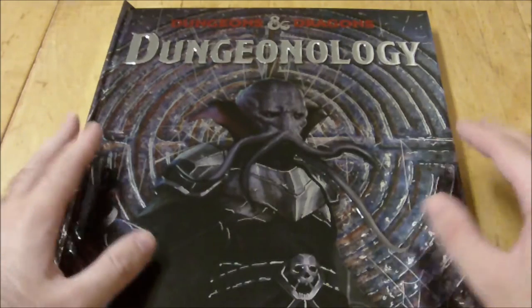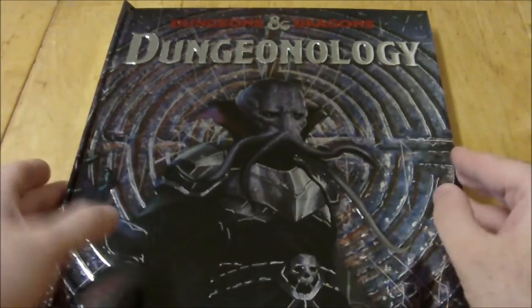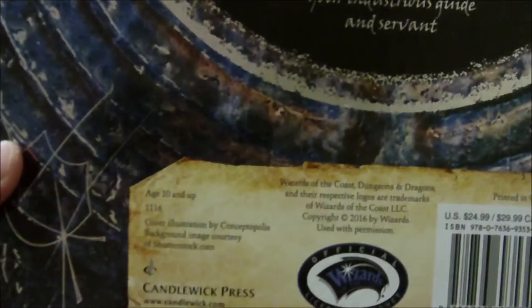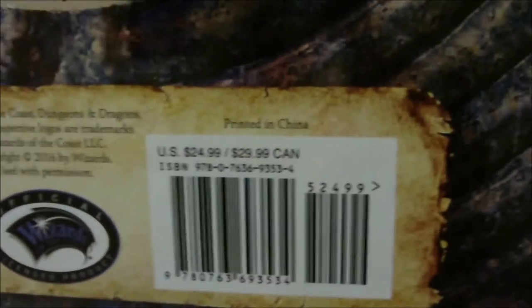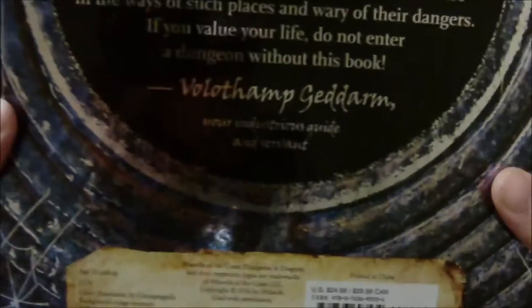Hello YouTube, Dave here again. We're going to take a look today at the recently released Dungeonology. This was put out by Wizards of the Coast in collaboration with Candlewick Press. It retails for $24.99 or $29.99 Canadian, and it's basically serving as an introduction to Dungeons & Dragons and the Forgotten Realms.